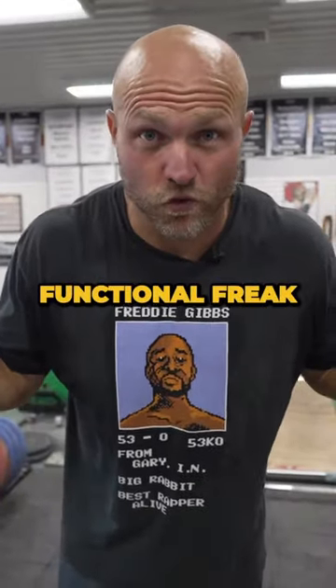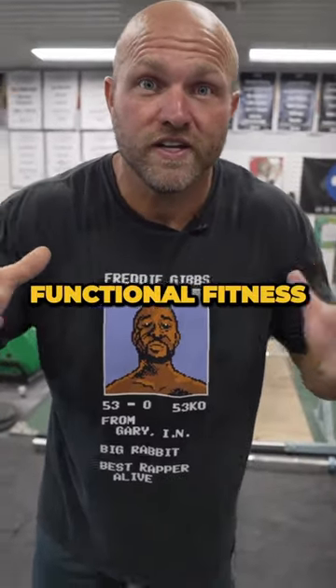If you want to become a functional freak, click the link in the bio to check out Functional Fitness, part of our Peak Strength app. Peace!